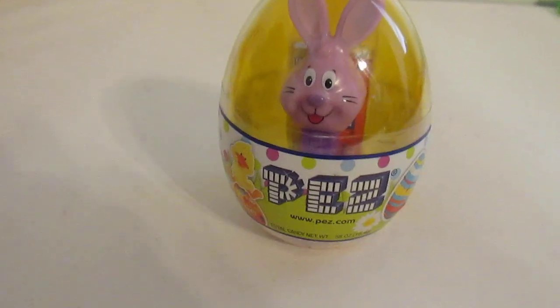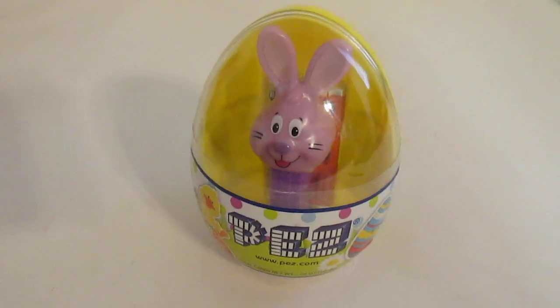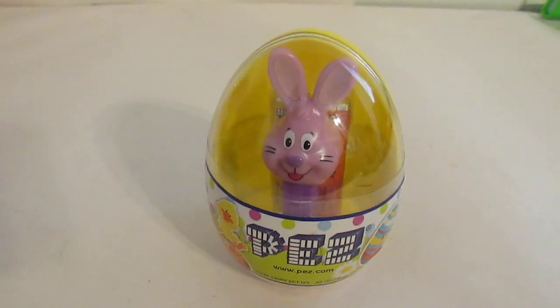What's really going on PEZ collecting fans? Josh the PEZ guy here with an answer to the question: Josh, what is the cheapest PEZ dispenser you have ever purchased?